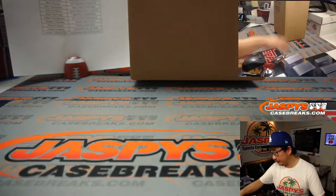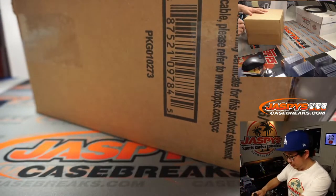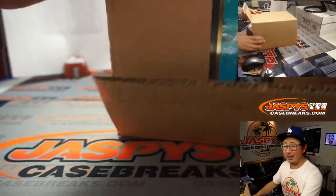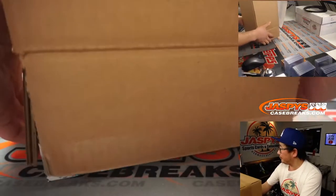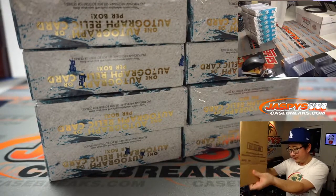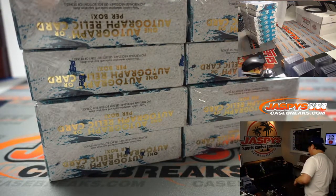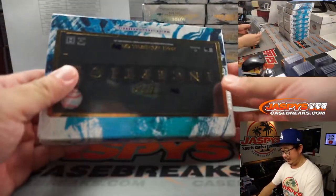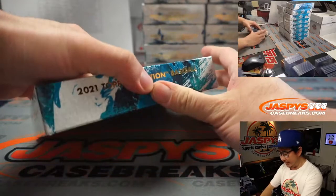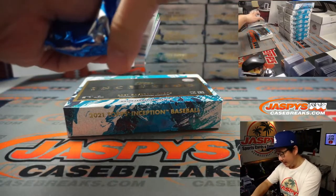And let's roll. The cases that we've done have been pretty nice. There's been some really awesome, really good-looking patches popping out of here. So some pretty awesome stuff.